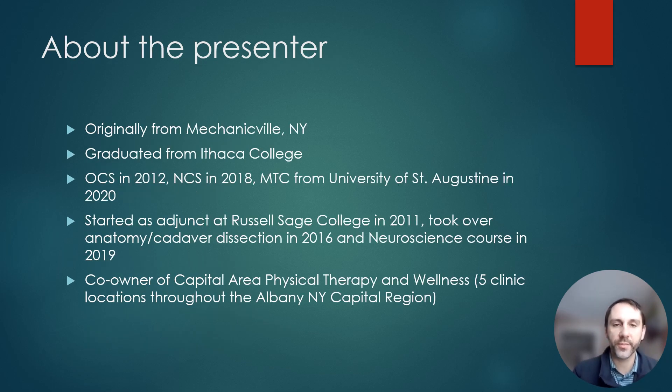A little bit about me: I'm originally from Mechanicville, New York — Upstate New York. I graduated from Ithaca College. I'm board certified in orthopedic physical therapy and neurologic physical therapy, as well as being manual therapy certified. I've been teaching at Russell Sage College for the past 12 years, including anatomy, cadaver dissections, and neuroscience. I'm also a co-owner of Capital Area Physical Therapy and Wellness, and right now about half of my caseload is TMJ problems and dysfunction.